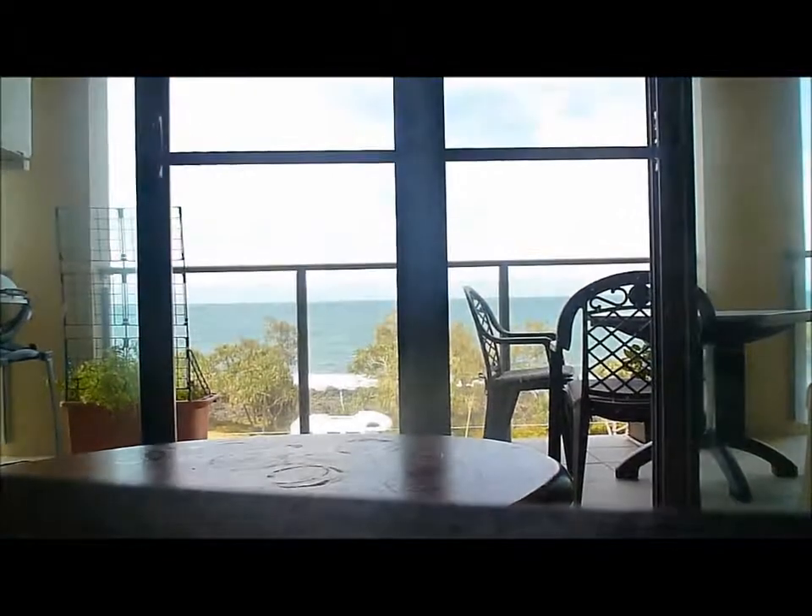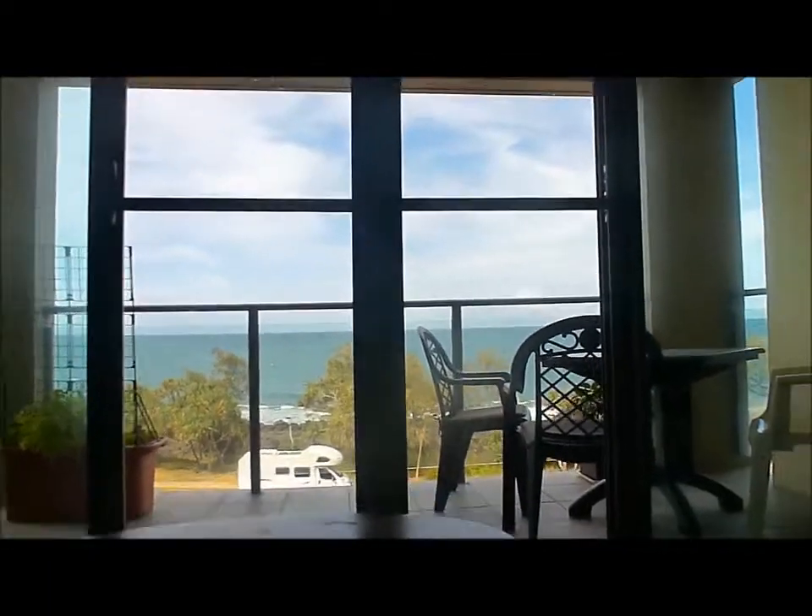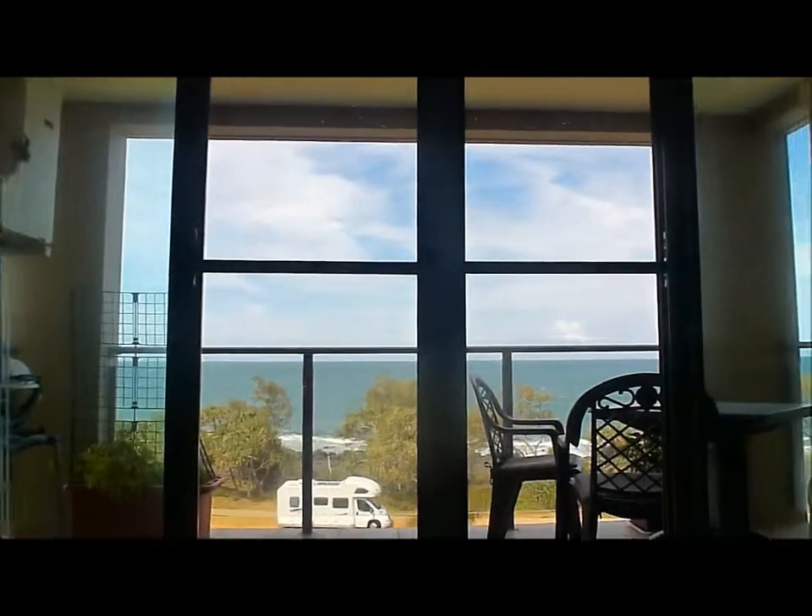Hey guys, it's Kathy. You might notice I'm obviously in a different location — I'm actually in my parents' house. I've traveled to stay with my parents for the week and it's been lovely. This is where they live; this is the view they have off their lounge room — not bad! That's the ocean out there, so they literally live right on the coast. The noise you can hear in the background is obviously the waves.